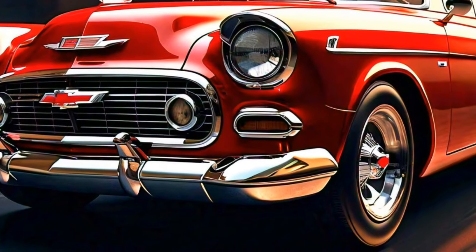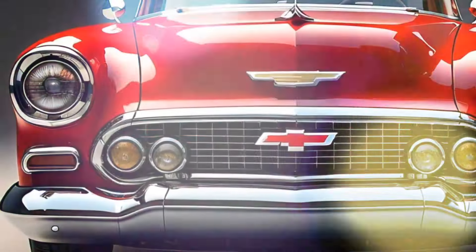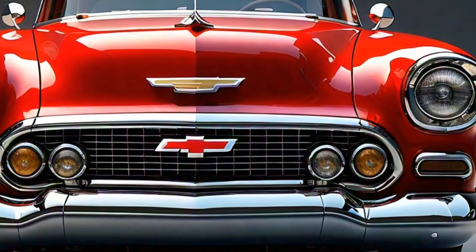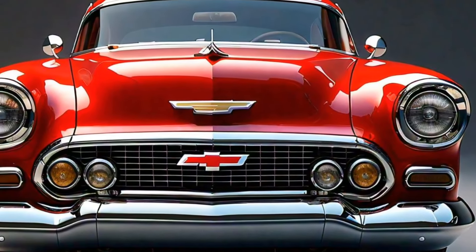That wraps up today's deep dive into the 2025 Chevrolet Bel-Air. What do you think of this modern take on a classic icon? Let us know in the comments below, and don't forget to like, subscribe, and hit that notification bell so you never miss an update from Future Cars Updates. Until next time, keep dreaming of the open road.